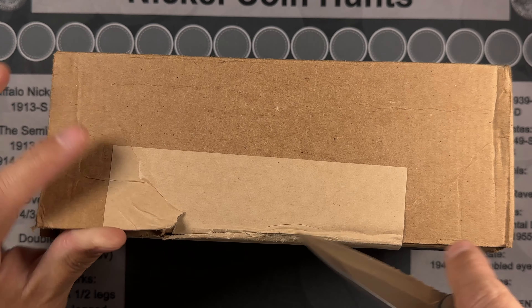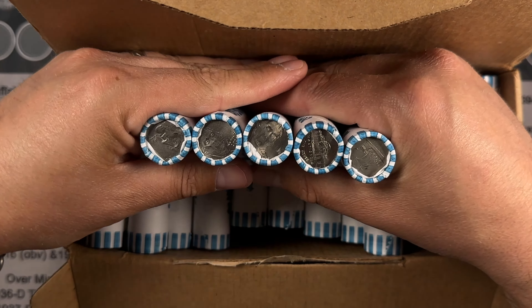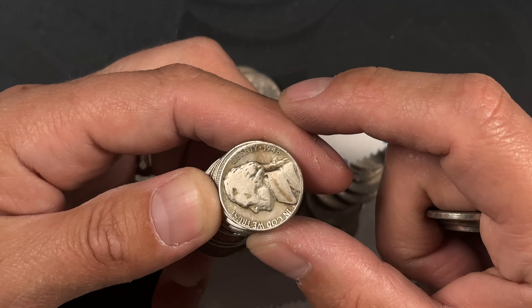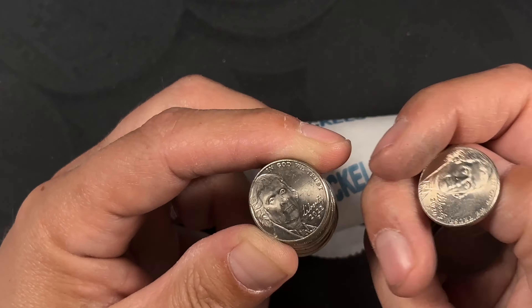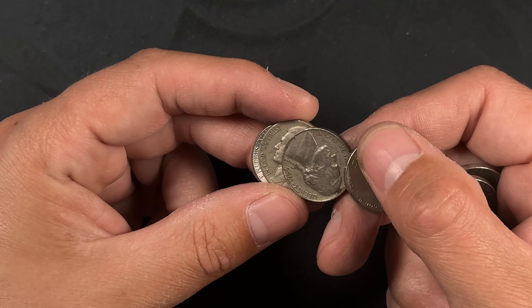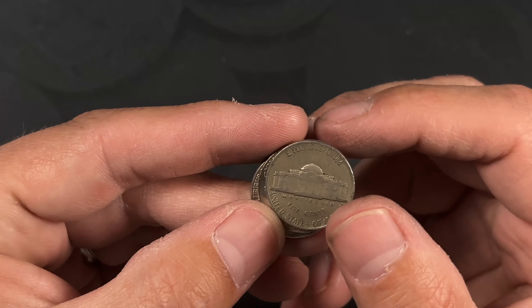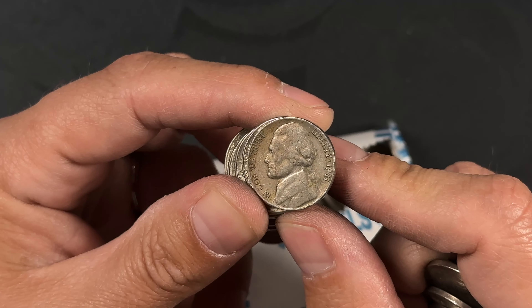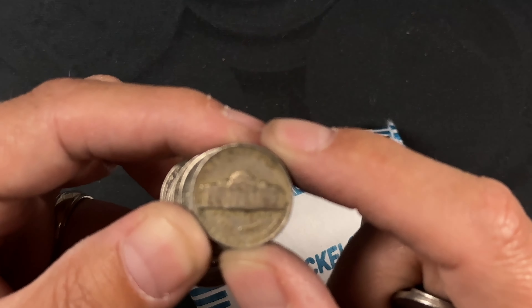We only had a handful of finds in that last box. Let's open this one up and see what we got. Looks like more circulated nickels — I'll bring you guys in if we get a find. Got a 1946 — Philly. Got a 1939 — Philly. And that's a San Francisco.